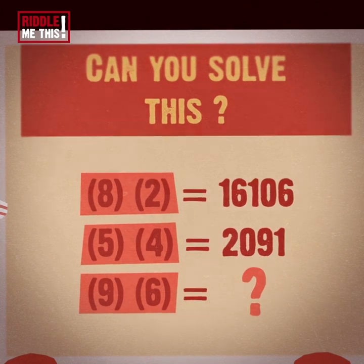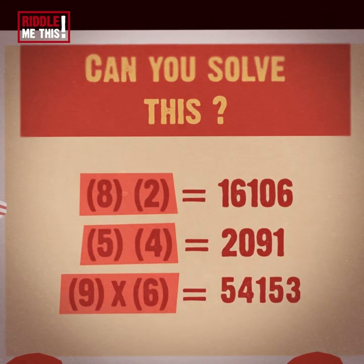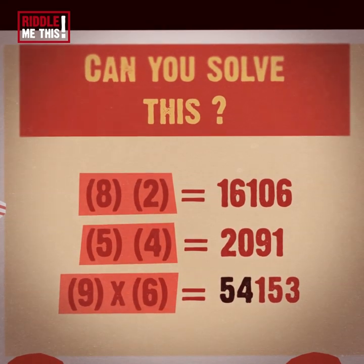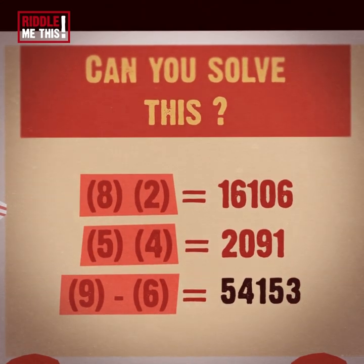Got the answer? It's 54,153. 9 times 6 equals 54. 9 plus 6 equals 15, and 9 minus 6 equals 3. Hence: 5, 4, 1, 5, 3.